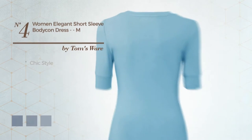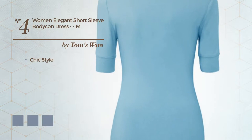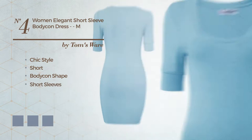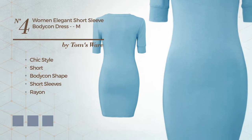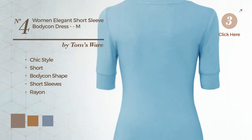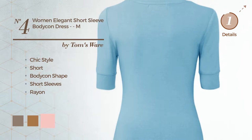Number 4: a mix of chic and elegant in this short bodycon dress. Featuring short sleeves, produced with quickly drying rayon. Available in 7 color variations, like taupe gray, almond, and baby pink.